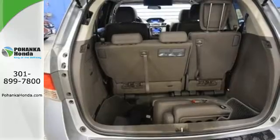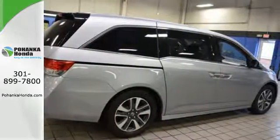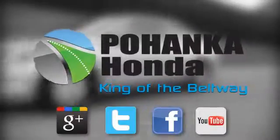This minivan is an ace up your sleeve. Take it for a test drive. Visit Pohanka Honda, King of the Beltway, today.